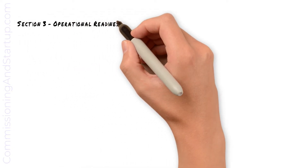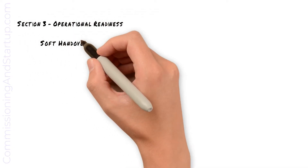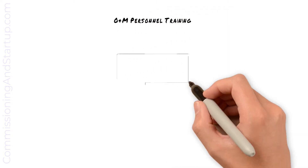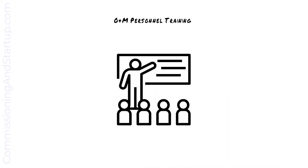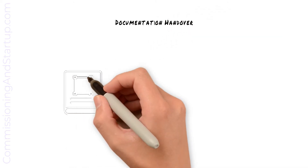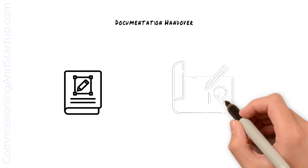The commissioning team plays an important role in operational readiness, where the team prepares the operating personnel for ongoing maintenance and operation of the new plant processes. Training is an important part of operational readiness, where the ops team learns about ongoing operation and maintenance of the new equipment. All of the documentation is handed over to the operations team, particularly the O&M manuals and the drawings of the systems.